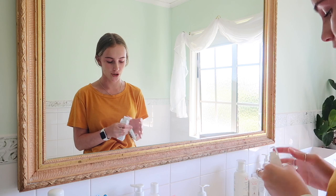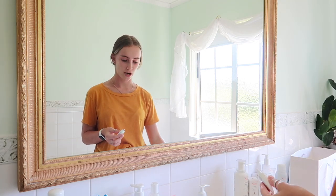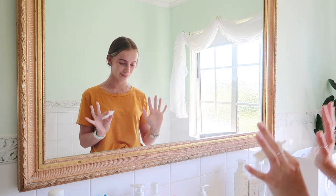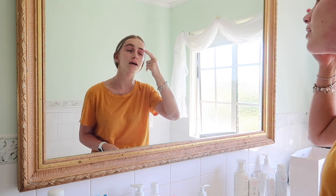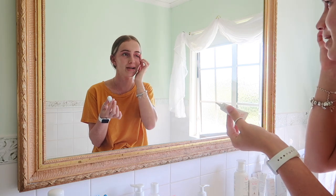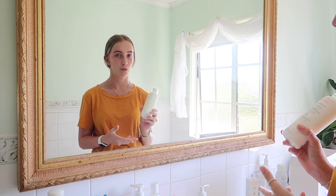Then I move on to the soothing eye contour cream, which I started using a couple of weeks ago — my mum had one at home. My eyes were so dry, red, and irritated, and this has changed my life. You just use a tiny little bit on the eyelid and underneath. The bottle is tiny but you really don't need much.